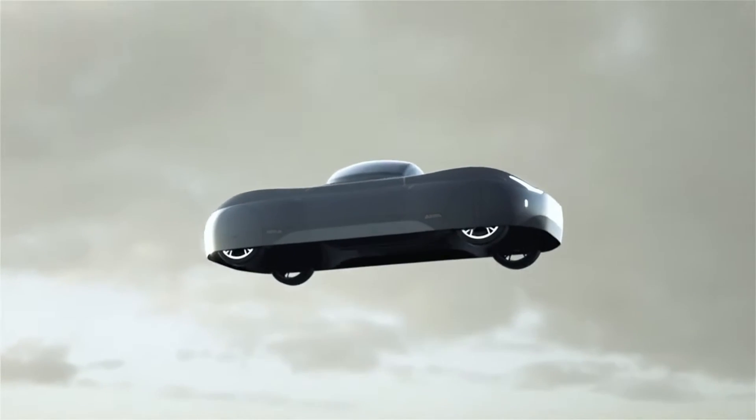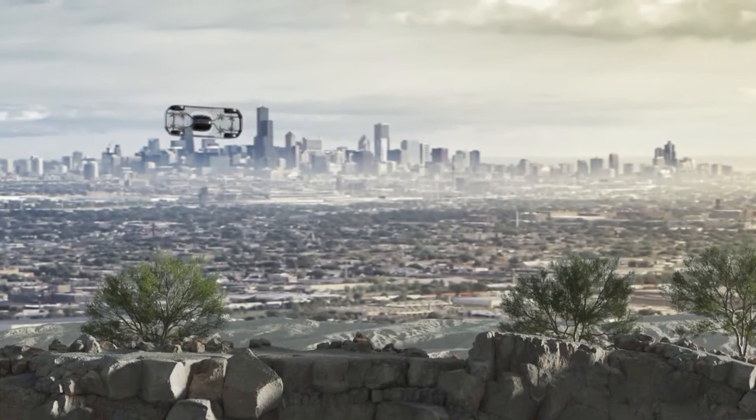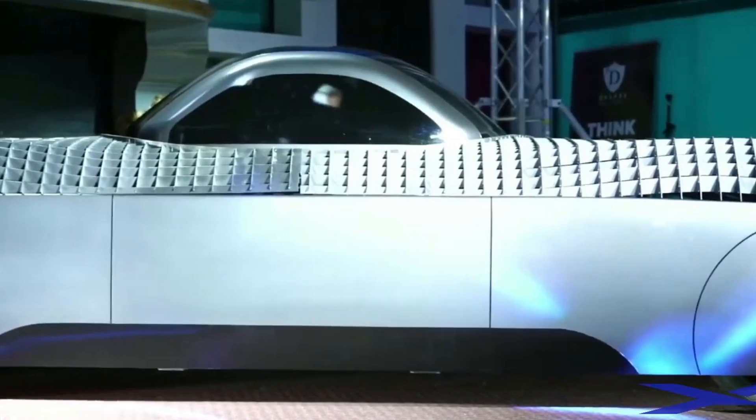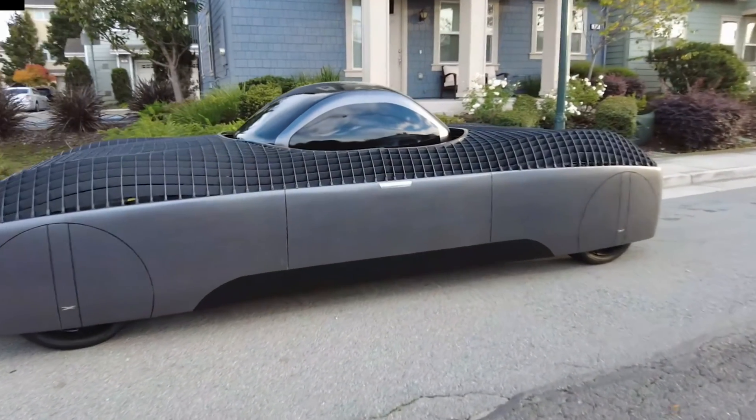The car has no exposed propellers, which enhances safety and also gives it a sleek, futuristic design. The all-wheel drive capability ensures excellent handling on the road, while the compact size allows it to fit into standard parking spaces and garages with ease.